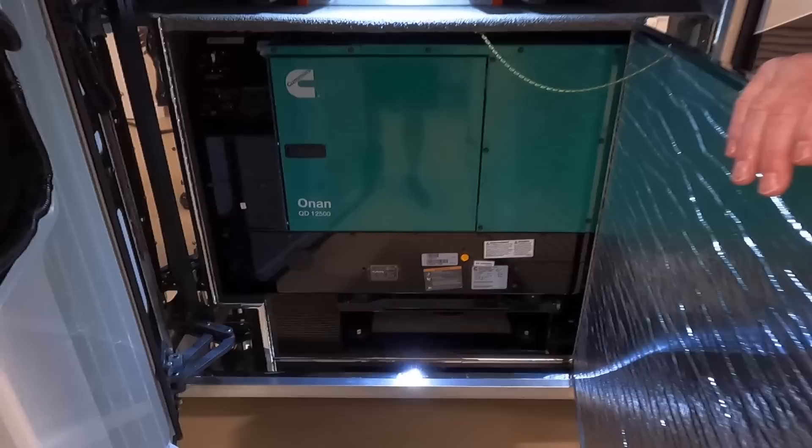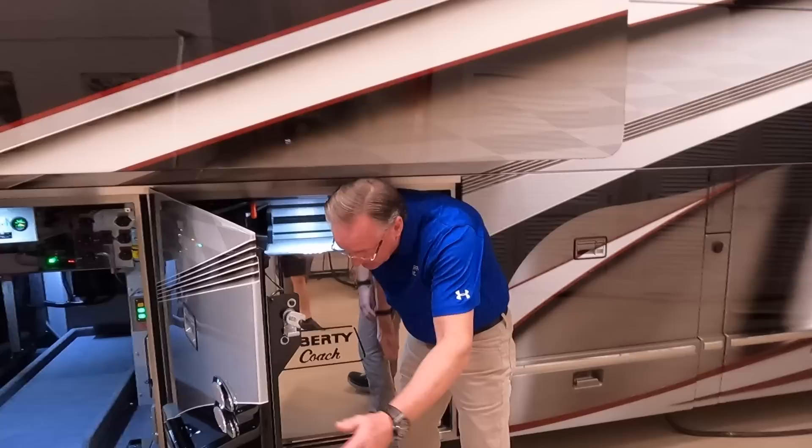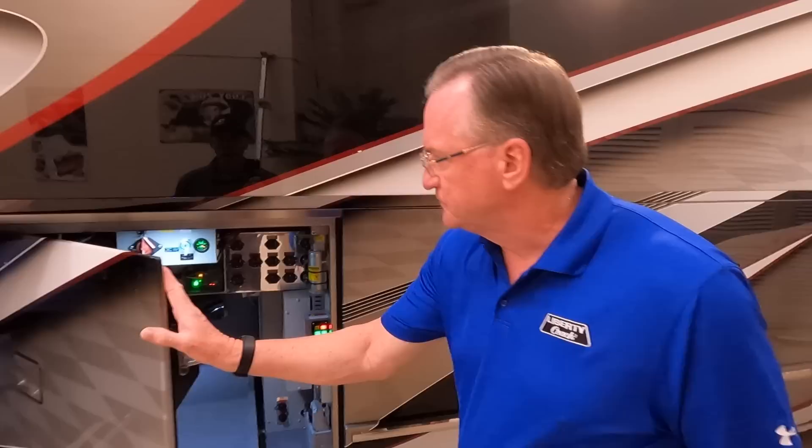The battery system on this coach has a single Volta pack as opposed to the twin, which removes a lot of weight. This particular client won't be dry camping very often — they'll mostly use the generator or plug into shore power. On the dual pack system you typically get 15 to 16 hours with one AC running before auto-start hits; with the single pack you're looking at roughly seven to eight hours.